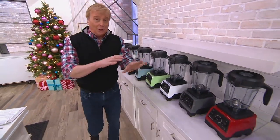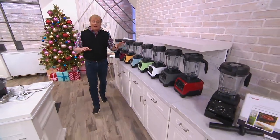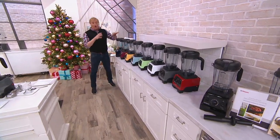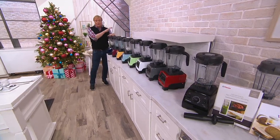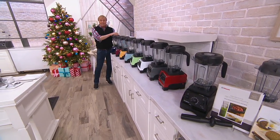The number one brand in its category. Don't be calling it a blender. This is the Vitamix — the 16-in-1, all-purpose, you-name-it machine. It can do it all. Seven-year warranty, most powerful on the market, and we've got it as today's special value.